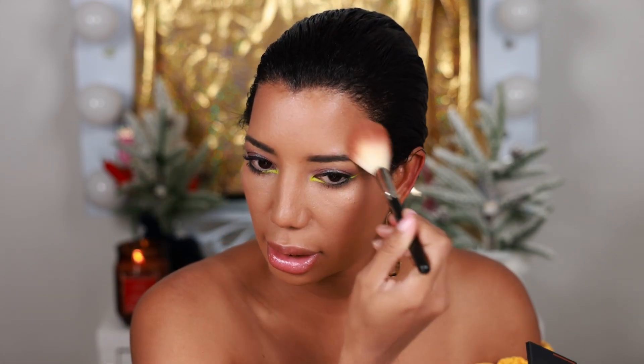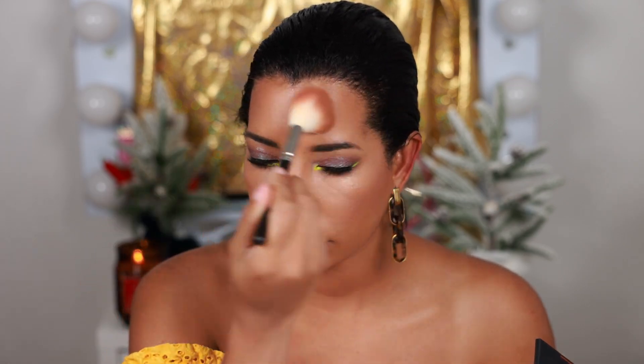I'm in love and obsessed with my NARS Powder Bronzer in Casino. Well, Casino is discontinued and this is Laguna 04, which is basically Casino — that's what NARS told me. I'm obsessed with this bronzer. It's very natural but if you want to look more bronzed you can reapply more and you'll get a deeper color.